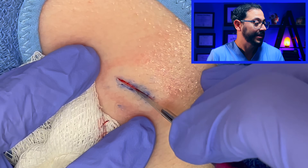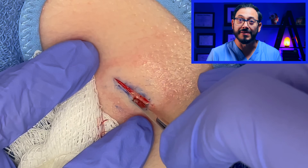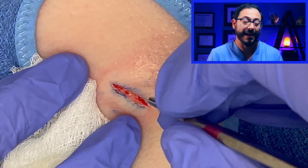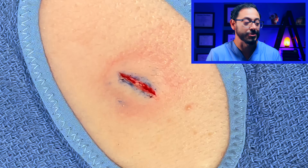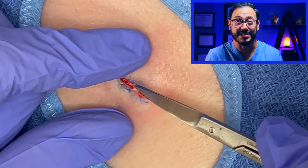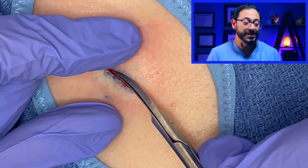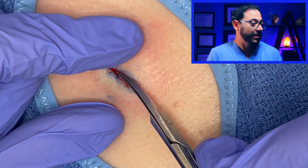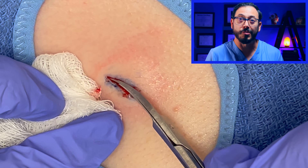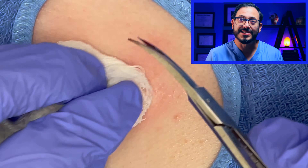I wanted to talk about the history behind the tool we need for surgery — the scalpel. The knife was really the first tool ever made by humans. We have evidence that a knife was used for surgical purposes dating back to 10,000 BC. Throughout history, the Egyptians, the Romans, and the Greeks all have good documentation of using different types of surgical blades.